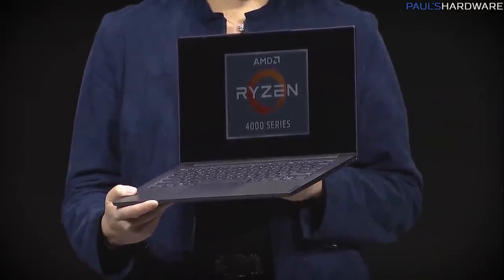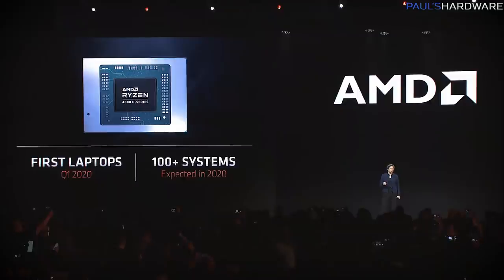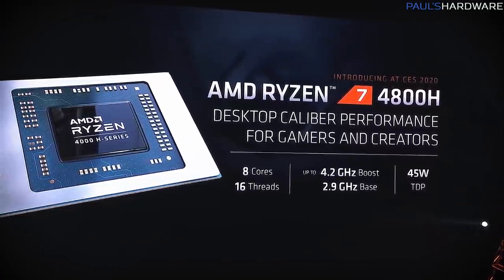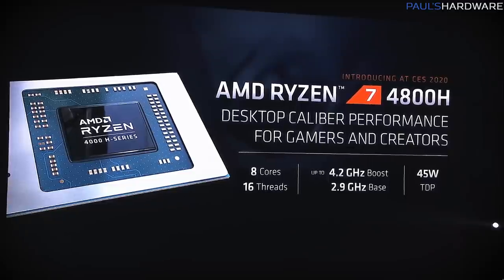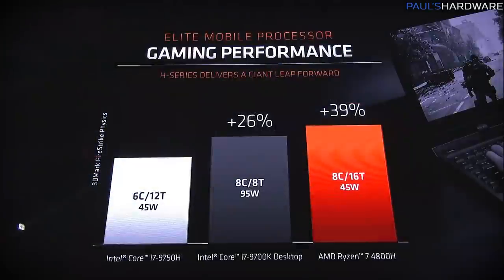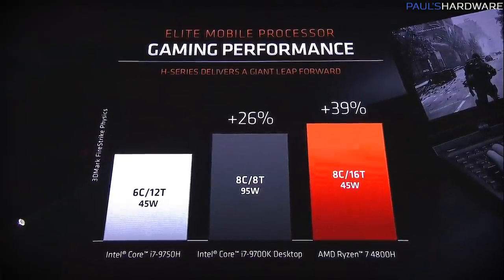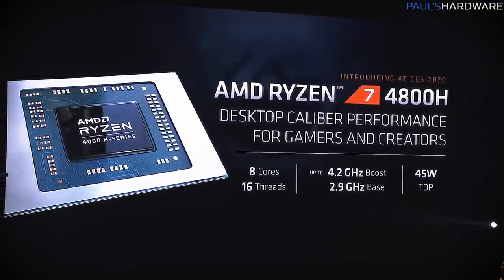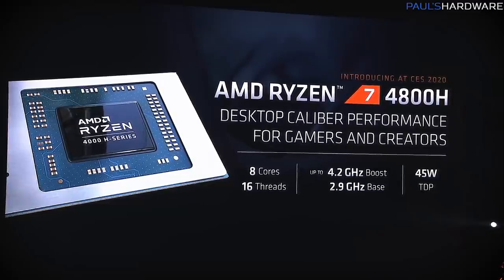The specific laptop they brought out was a Lenovo Yoga 7, which they said was the thinnest and lightest laptop within certain parameters. In Q1 2020, they're expecting over a dozen laptops launching with Ryzen 4000 processors, and over 100 available by end of 2020. Later in the show, they introduced the Ryzen 7 4800H, which has a higher 45-watt TDP but claims desktop performance in a mobile processor. They showed a comparison versus an Intel 9700K, and it beat it at 45 watts. The 4800H still has 8 cores and 16 threads, just with a higher base clock at 2.9GHz versus 1.8GHz on the 4800U.